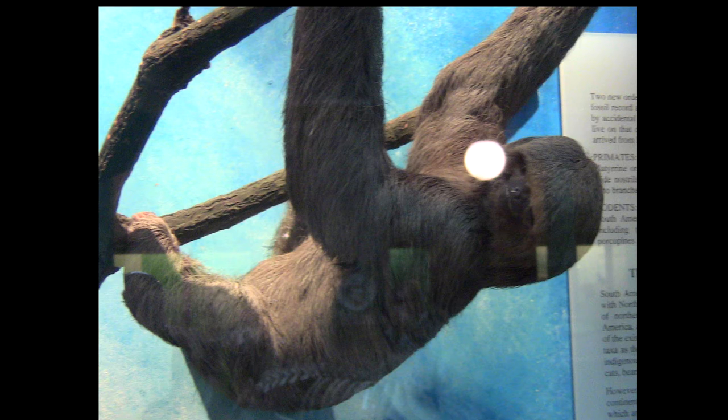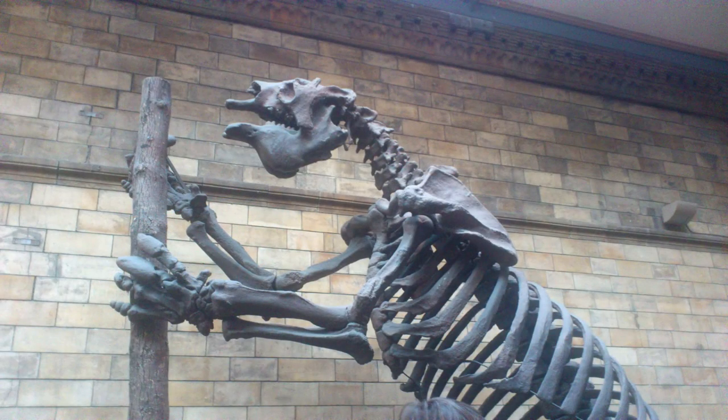For example, the one shown here is the pale-throated three-toed Sloth, with the Latin name Bradypus tridactylus — and tridactylus literally translates as three-finger. Here you can also see the fossilised remains of the largest ever Sloth species, Megatherium.